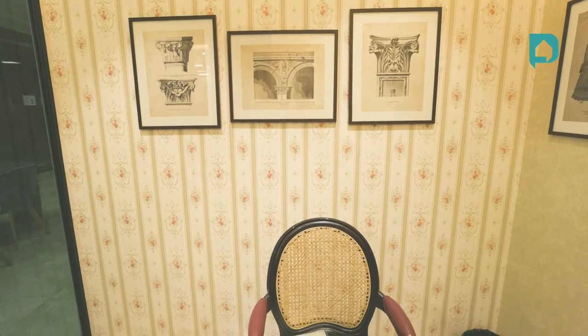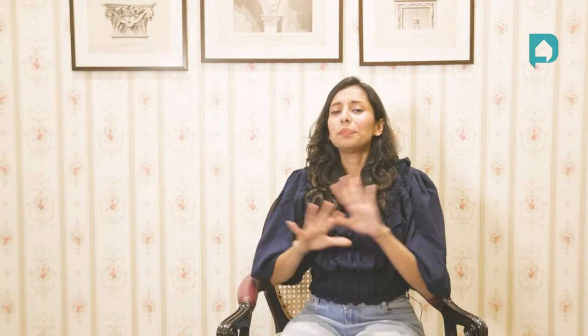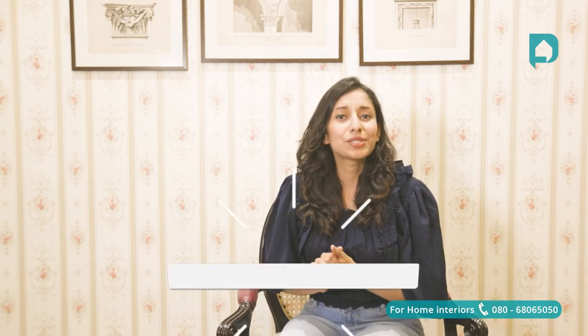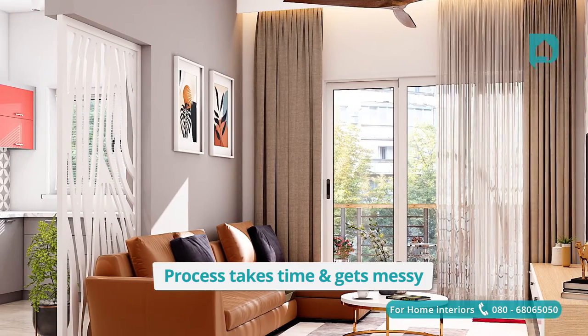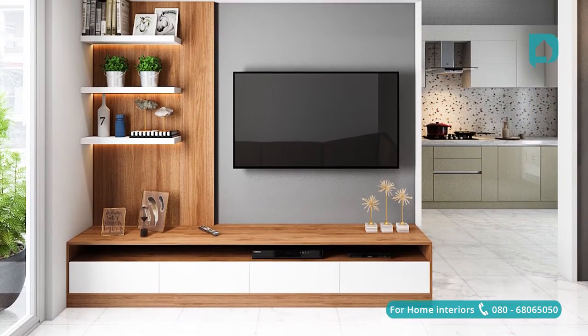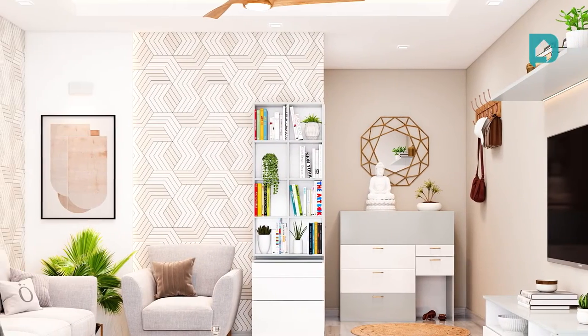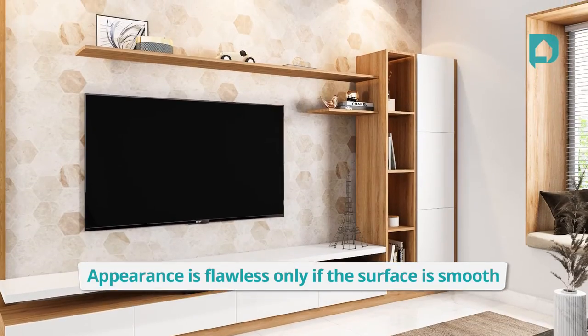Application: once you know what looks better, it's time to identify which one will suit your site. Paint ensures a perfect overall finish right up to the edges, but this requires a minimum of two to three days to get the job done because three coats are needed. If you don't cover your furniture, window panes, or floor, paint might stain and leave a mark. Wallpapers can be applied quickly and easily with some basic tools and skills, but if air bubbles form, your entire look and appearance might be ruined.